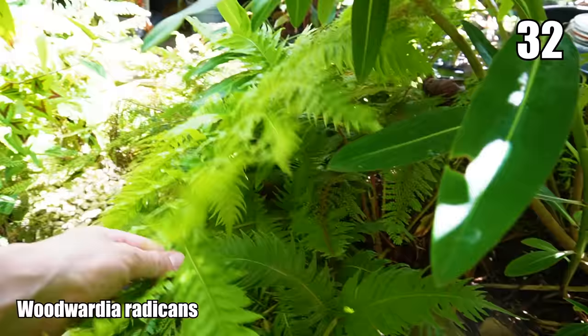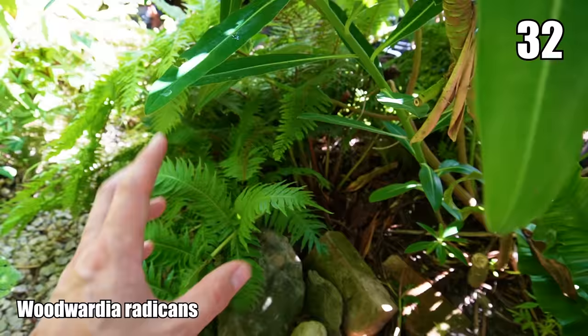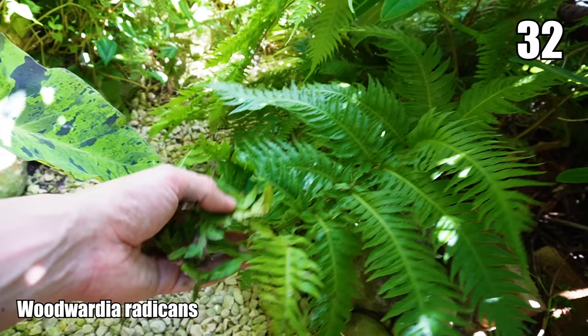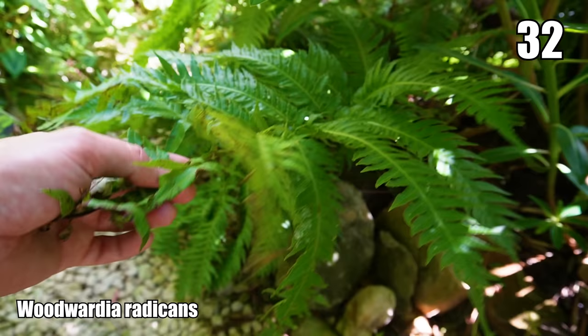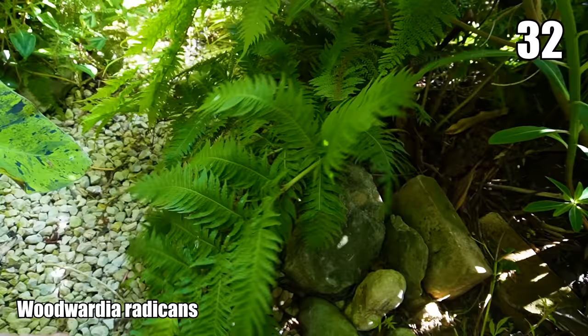These enormous leaves belong to Woodwardia radicans — the giant European chain fern. This completely died back to the knuckle after that cold winter, and look at the size it's already grown to. It's a really good plant for underplanting larger shrubs in your garden, giving you evergreen or semi-evergreen foliage in mild winters. It keeps giving because it reproduces from little bulbils at the tips of the leaves.